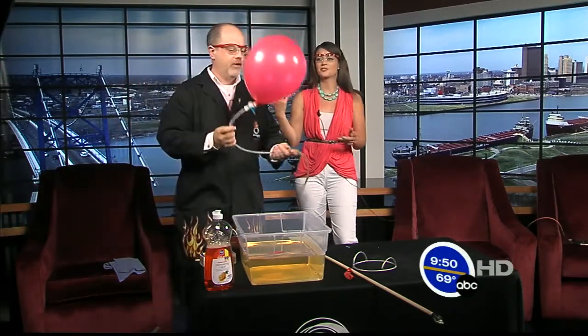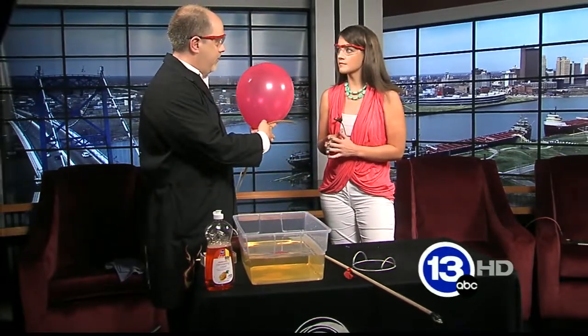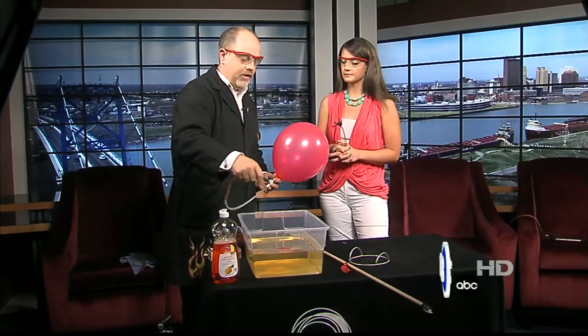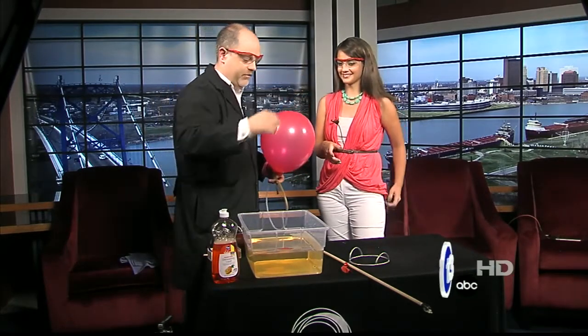I've got another balloon over here — always prepared. This balloon is filled with hydrogen and oxygen gas, mixed together. So it's an oxygen-rich environment. What I'm going to do is bubble some of this gas into this tray of soapy water. You're then going to scoop up the bubbles in your hands, and we'll light them on fire.